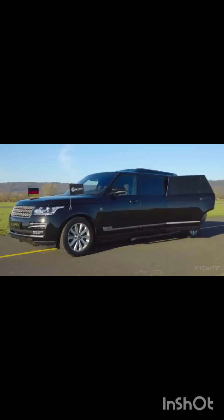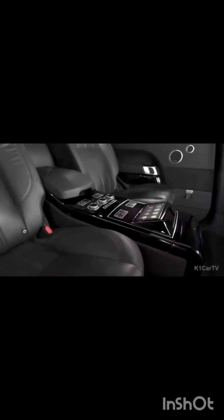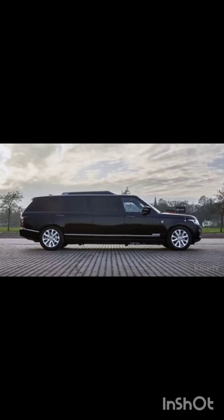Buyers also have the option to order a custom-built model with just two seats in the back for even greater legroom. Every vehicle in Classen's lineup comes standard with a bar and massaging leather seats. Notably, Classen takes security seriously — the entire vehicle is armored to withstand 7.62-millimeter caliber bullets fired from a distance of 10 meters, and even the tires are bulletproof, adding an extra layer of security and peace of mind.